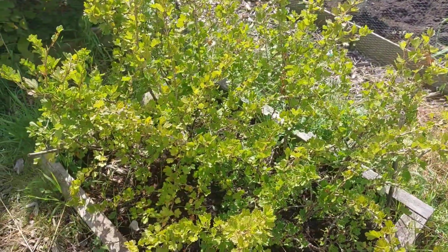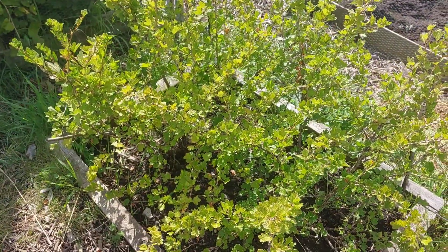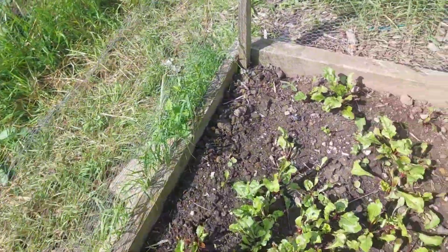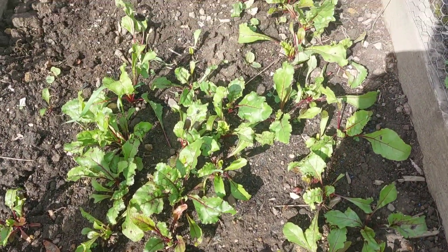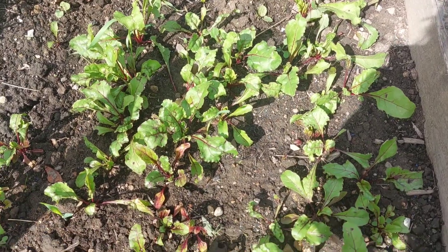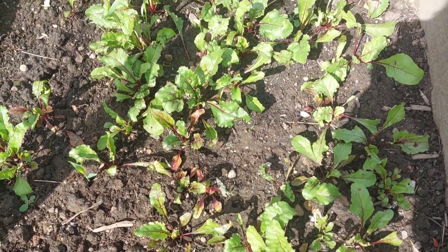Those are my gooseberries — the red ones. I've had all of them; they're finished. That's my second lot of beetroot, sown at the same time as the other one, so again I might get some baby beets from this.